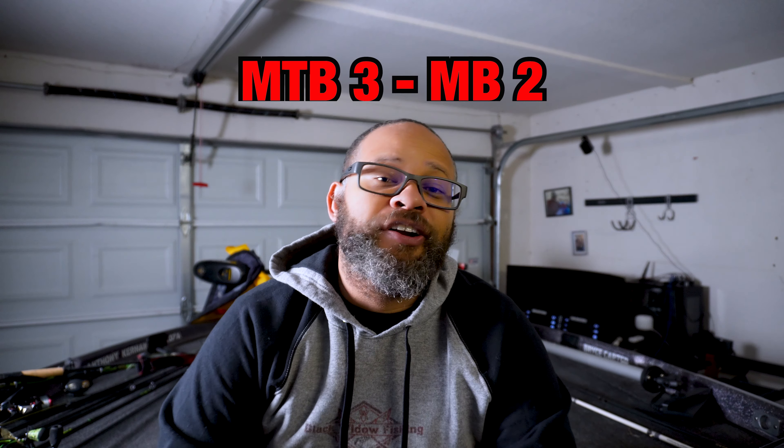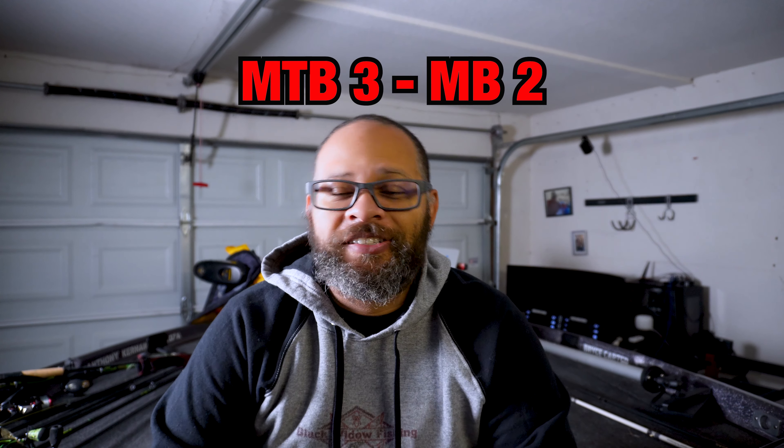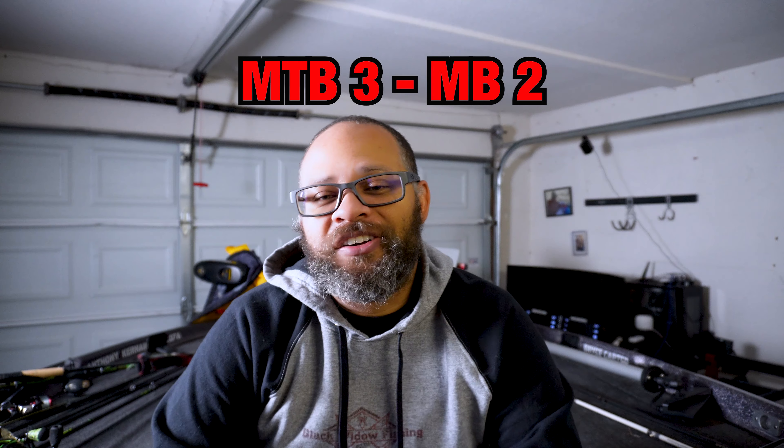Welcome back to Black Widow Fishing, I'm Bryce. We're here in the boat inside the garage, back with our monthly Mystery Tackle Box versus Monster Bass Challenge. Mystery Tackle Box is actually winning three to two — it's month six, so that means it's June. Let's go ahead and see who can actually take the win for this month.